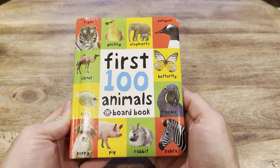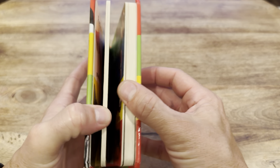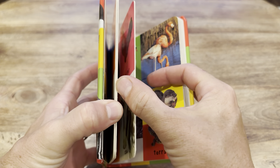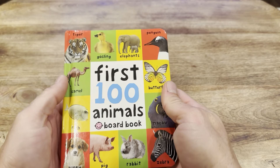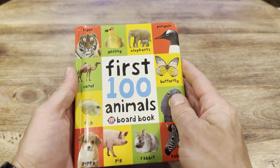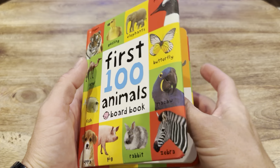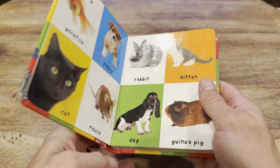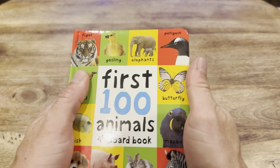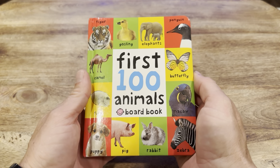First 100 Animals is a board book — it has thick pages that aren't easily ripped out. My three-year-old really likes this book. Even though she can't read, when she sees her older sister reading, it's a great opportunity for younger kids to feel involved.